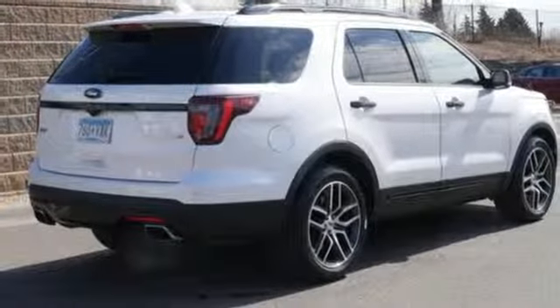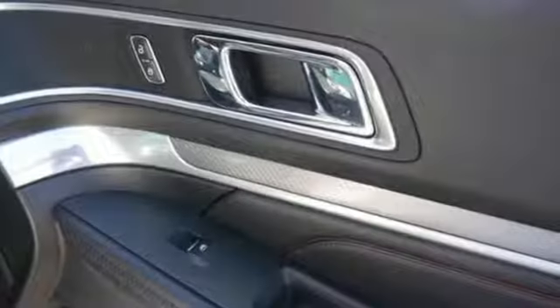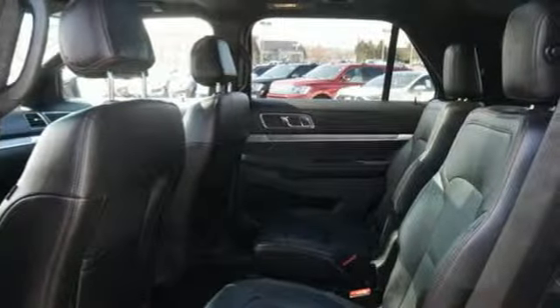New Car Test Drive writes: For many years, the Ford Explorer has been one of the best-selling SUVs in the market. A capable tow vehicle and off-roader, the Explorer also offers the generous interior space, comfort features, and safety technologies necessary for day-to-day tasks.